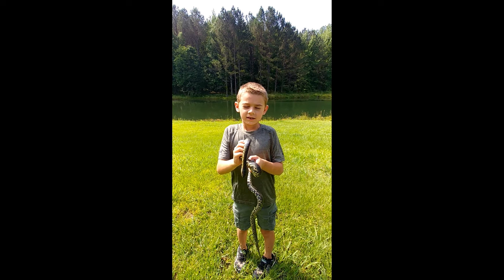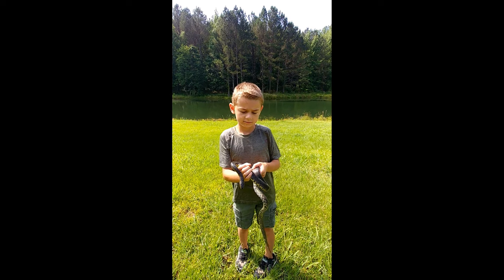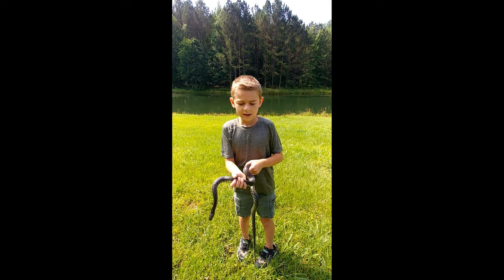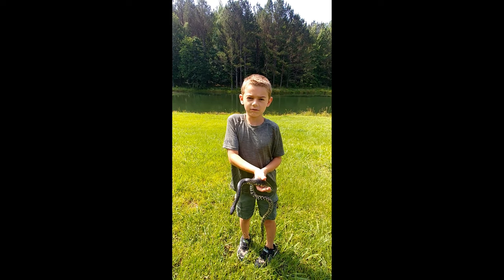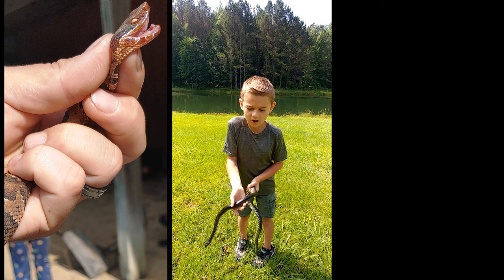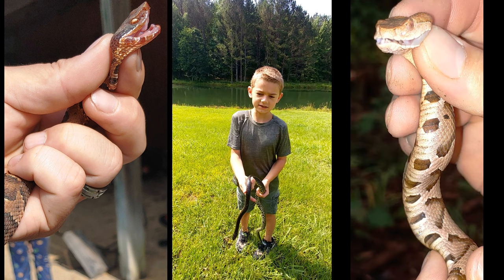I found one today. It's a black kingsnake and it eats other snakes, especially venomous ones like the cottonmouth and the copperhead that I've already seen this year.